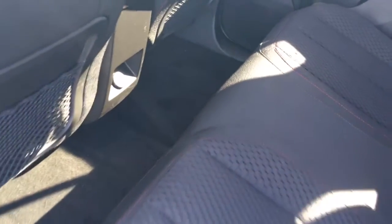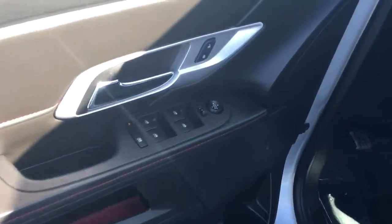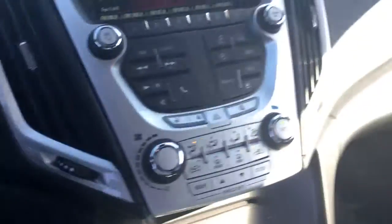The seat does fold down and move forward and back. There's a 12-volt charger there. It has power locks, power windows, and a power side unit. Partial power driver seat. Lots of leg room.